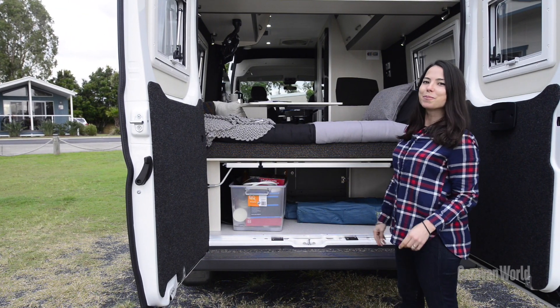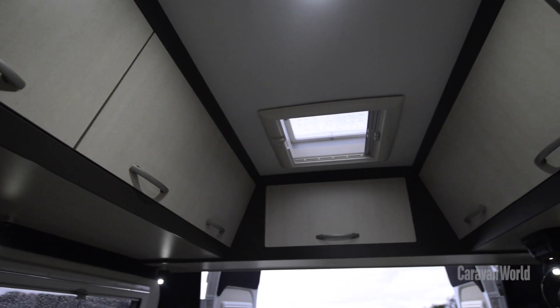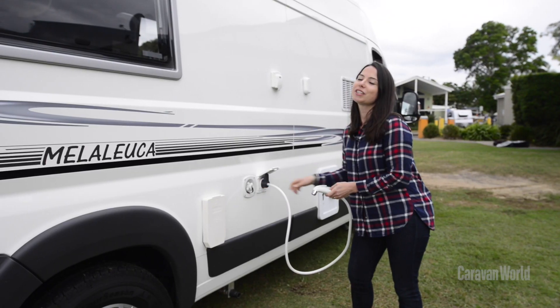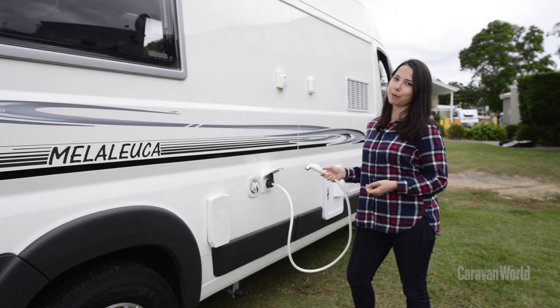The main storage is at the rear but there's also an access hatch from the inside, as well as a good array of overhead lockers, wardrobes, and under seat storage. One of this model's newest features is this external shower, which is great for sandy feet when you're coming back from the beach.